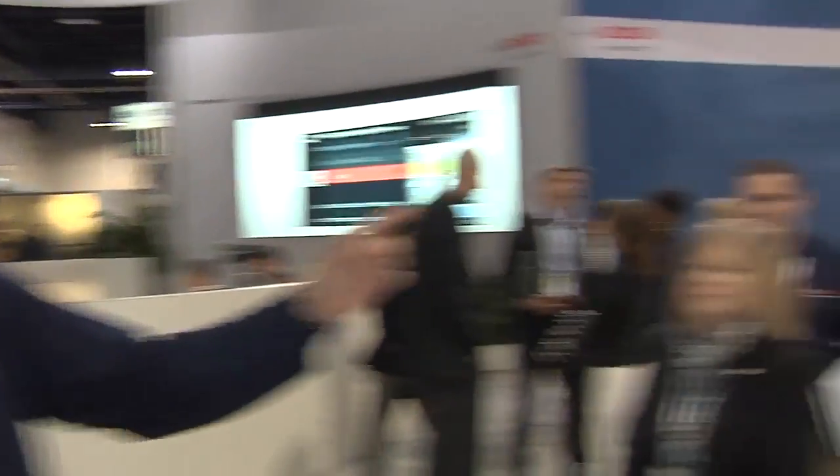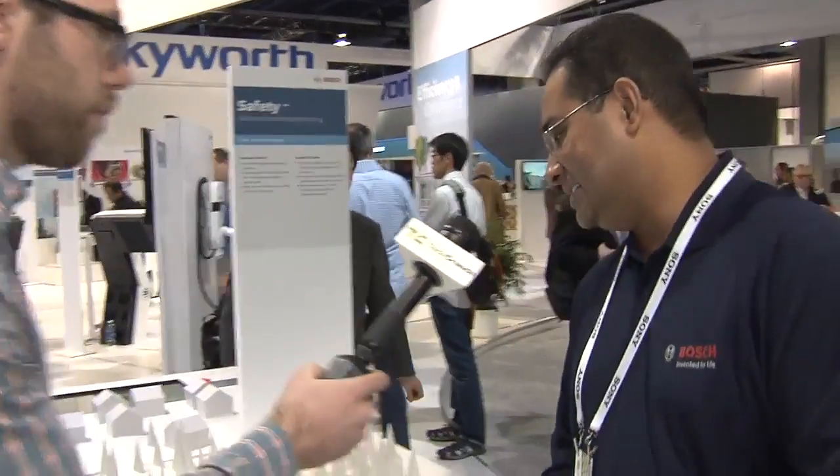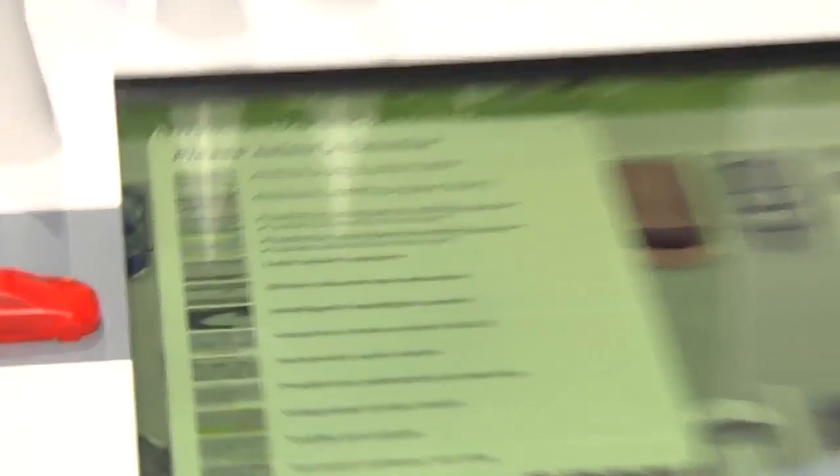If you can point to that monitor, we're showing the automated driving vehicle. And what we show here on this touch screen is a series of functions that are stepping stones towards automated driving vehicles. As you can see, some of these functions are already available on existing vehicles. And behind you is a list of all the functions and when these have been or are going to be released.